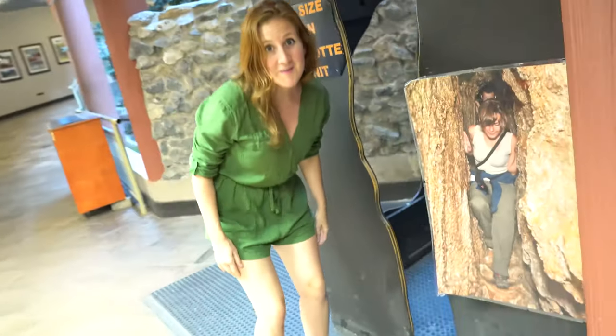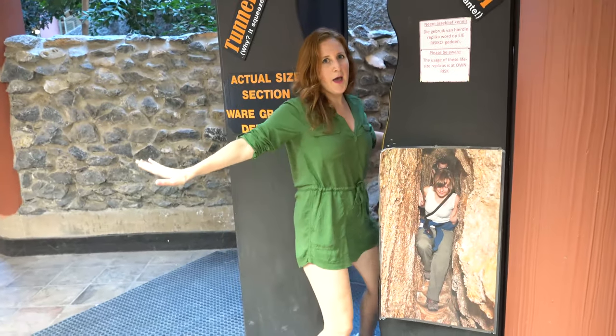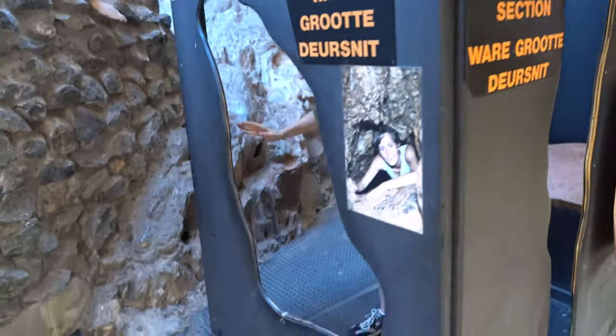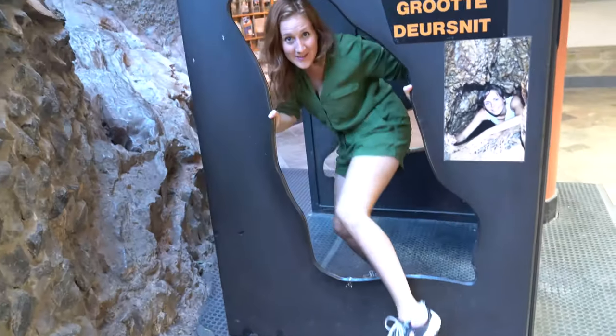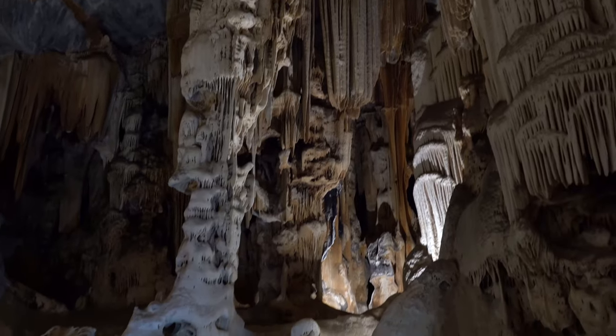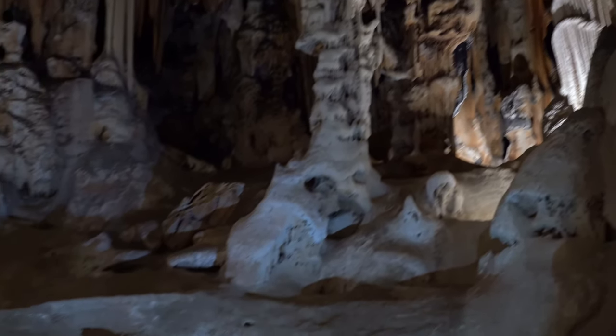We also have to go through a tunnel like this — not as bad, but it's a long way. But we did it, and it's pretty easy after what I just did. Take a guided tour, climbing and crawling through narrow passages. But be careful.